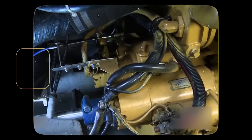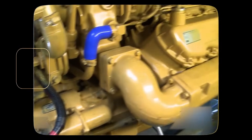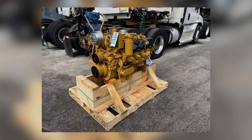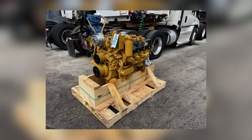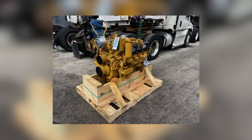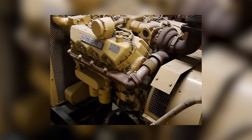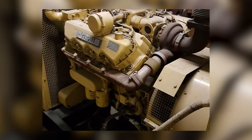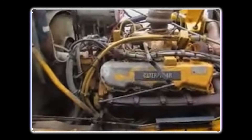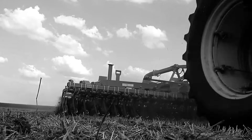Cooling capacities varied: naturally aspirated models held approximately 12.5 gallons, while turbocharged versions required around 14.8 gallons to manage the additional heat. Oil capacities ranged from 3.2 gallons in naturally aspirated engines to 4 gallons in turbocharged models, with Cat recommending oil changes every 250 hours. Weight-wise, the 3208 ranged from about 1,600 pounds in base form to nearly 2,000 pounds in higher horsepower marine configurations. The engine was designed to deliver power at higher RPMs, with a sweet spot between 2,800 and 3,000 RPM, making it suitable for trucks and boats but less ideal for tasks demanding low-end torque, like farming.